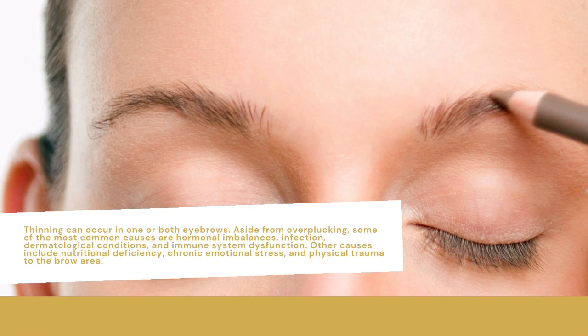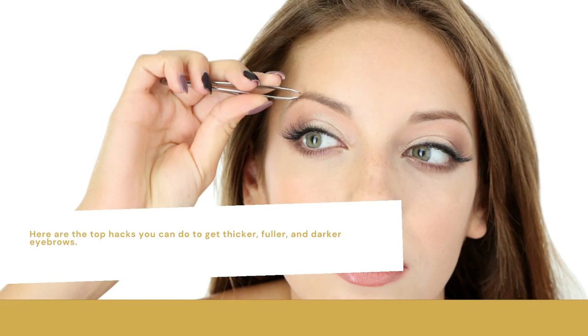Other causes include nutritional deficiency, chronic emotional stress, and physical trauma to the brow area. Here are the top hacks you can do to get thicker, fuller, and darker eyebrows.